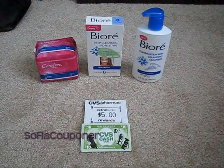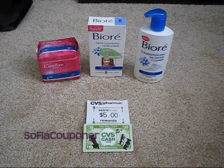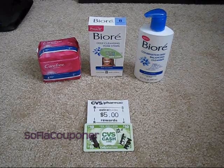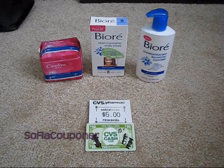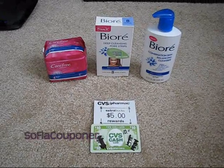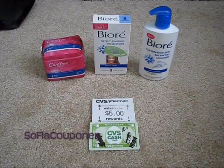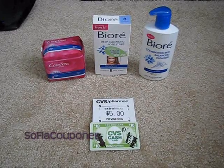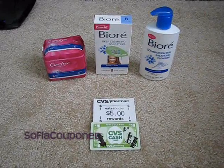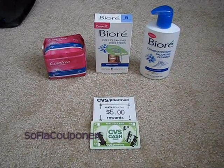Hey guys, it's Liz, South Florida couponer. I'm back again and as you can see I was going so crazy about messing up my Biore deal this morning that I went out and worked it out. I had to go back out anyway because my mall doesn't open until noon and I had something to return, so of course I passed by a CVS on the way.